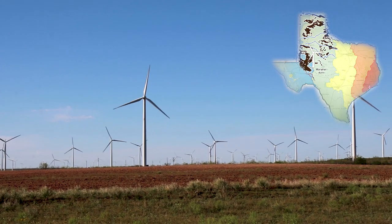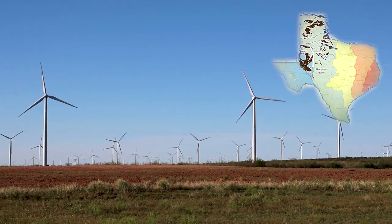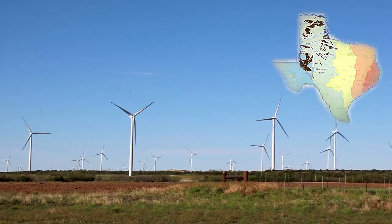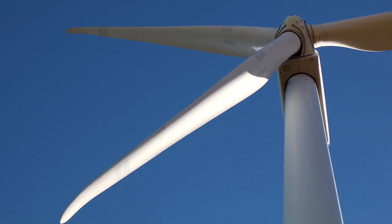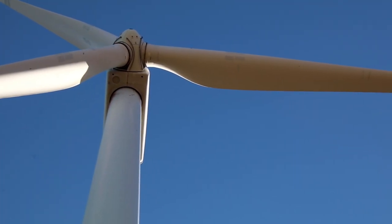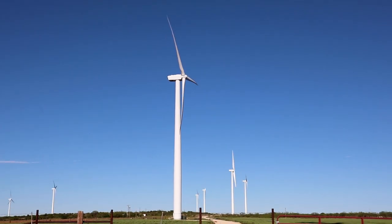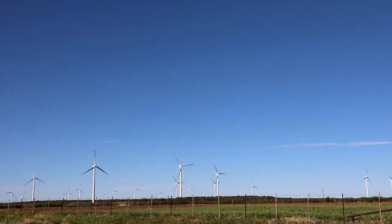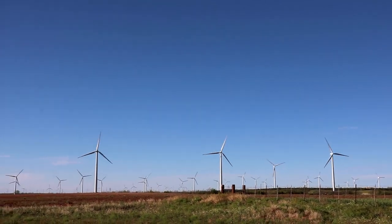Sand is not the only thing that the wind of West Texas and Oklahoma is moving. It is also moving electricity-generating wind turbines. The world needs new sources of clean, renewable energy, and the rapid increase in wind-generated electricity is helping to meet this demand.